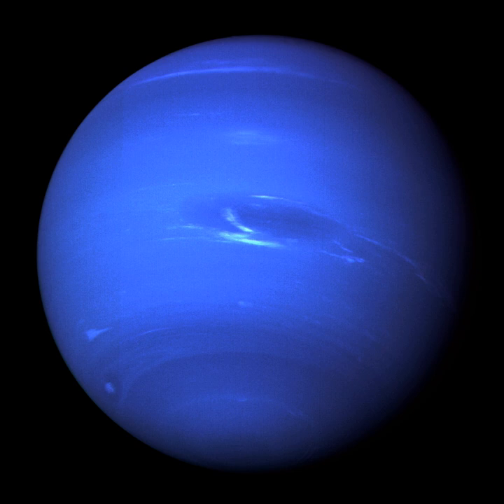In 2010, the discovery of the first known L5 Neptune Trojan, 2008 LC18, was announced. Neptune's trailing L5 region is currently very difficult to observe because it is along the line of sight to the center of the Milky Way, an area of the sky crowded with stars.